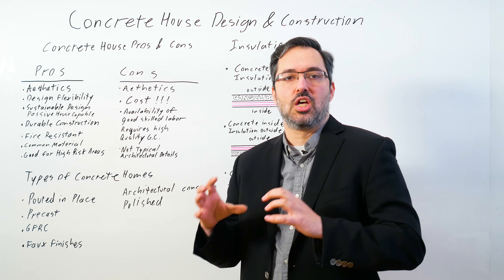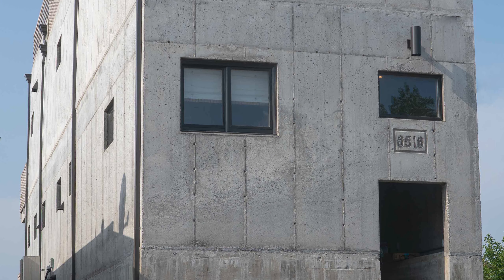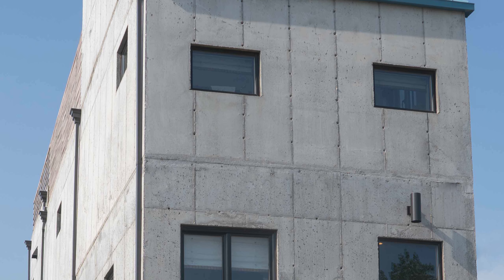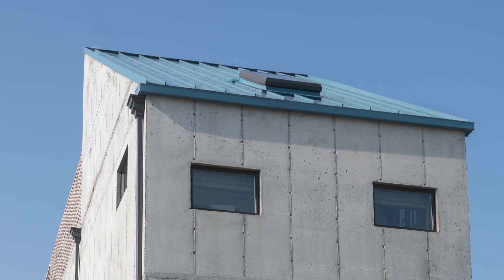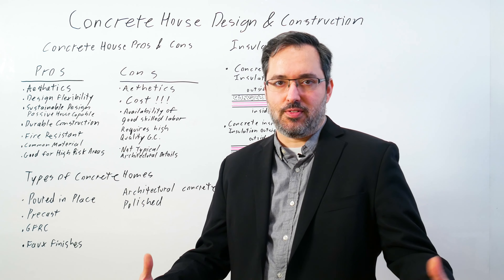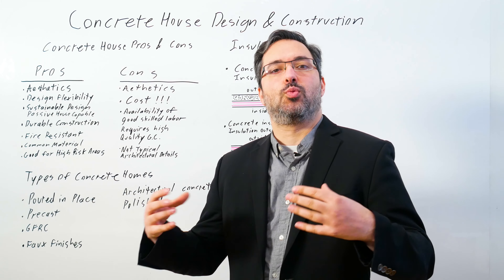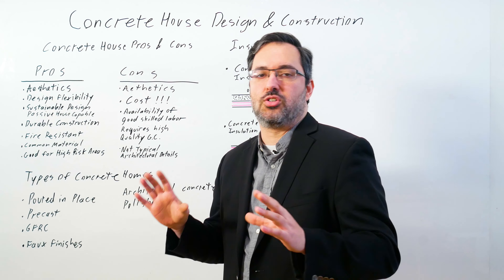Let's go through some pros and cons in building a concrete house. The first pro is aesthetics. I think concrete is pretty cool — looks awesome, and it's a great aesthetic for a house. I'm going to put aesthetics in the cons section as well because some people hate it. A concrete house is not for everyone. Only certain people are going to really like this. It's a very specific look, so you have to decide whether it's for you. There are also different quality and types of concrete and different ways you can use it. It doesn't have to be the entire house in concrete.